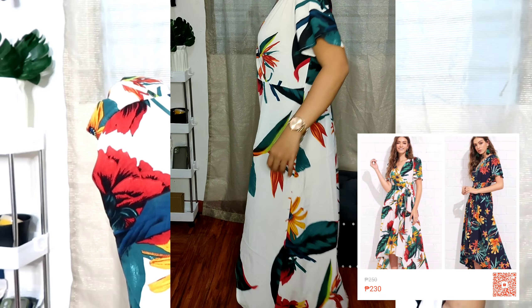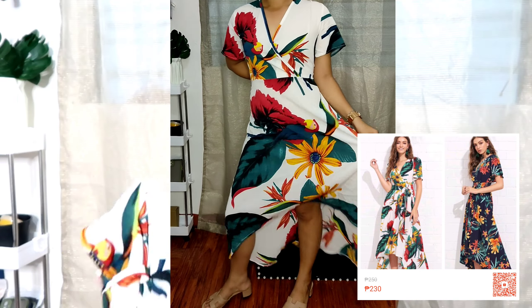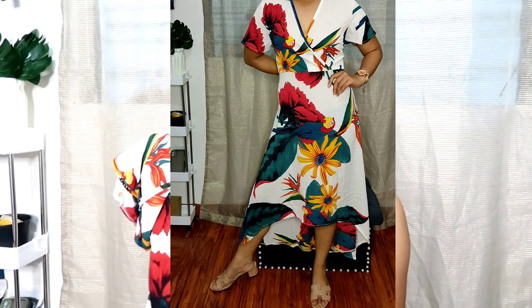So next item, guys, is this one — a long summer dress. It's very nice, guys, kasi magkakasya to sa small frame up to siguro large. Kasi maluwag siya sa akin, but meron siyang tali, guys, pero nawala ko. Pwede naman siyang hindi na lang i-adjust or ipatay kasi meron siyang tali. And once na i-tali mo na siya, nagka-fit na siya. Pero sa akin nawala, kaya plano kong ipa-repair na lang siya.